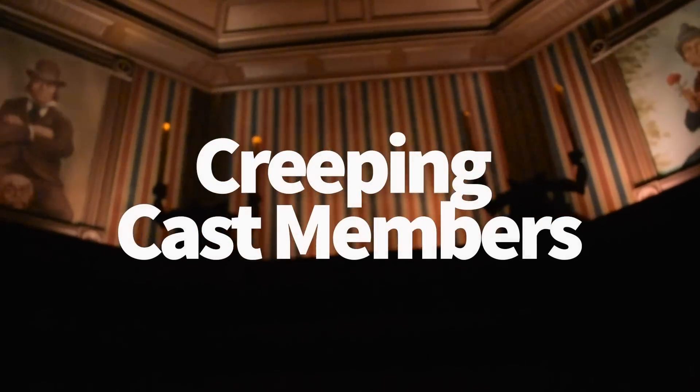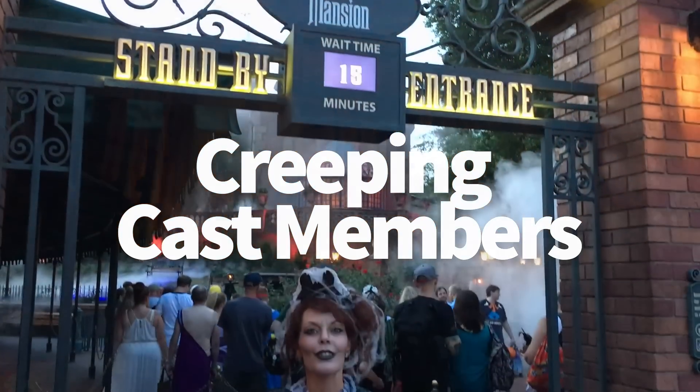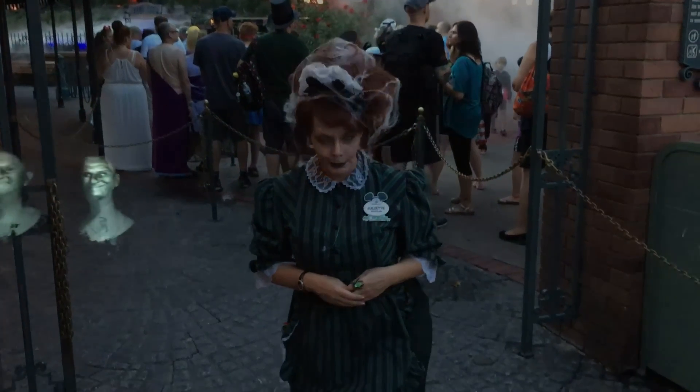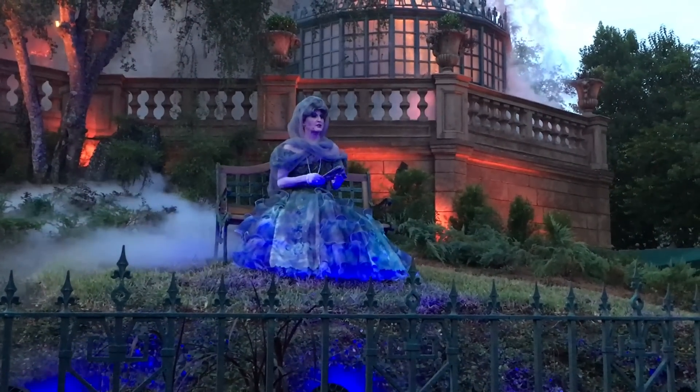Spoiler alert: as soon as you enter the mansion, you're standing in the stretching room, which can be scary for kiddos since the lights go out. But keep an eye on where that cast member who brought you into the room went. They're some of the most in-character cast members, and they take creepy to the next level. If you feel eyes on you in that stretching room, it's probably not a ghost, but a cast member standing right behind you and staring at you.